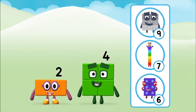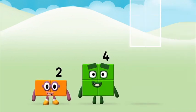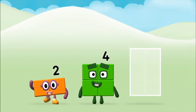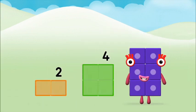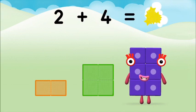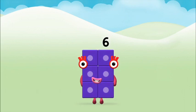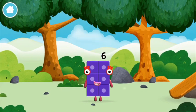Do you know which number block you'll make when you add these? Can you add the number blocks together? Four! Four! Two! Two plus four equals six! Brilliant! You made number block six! You made a new number block!